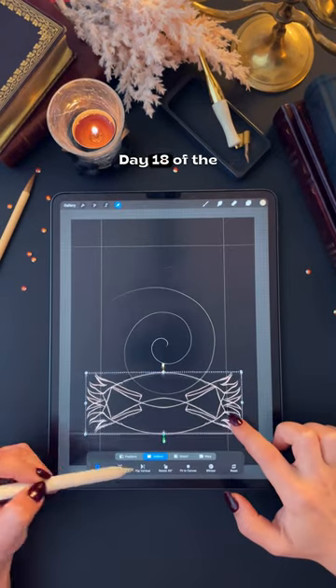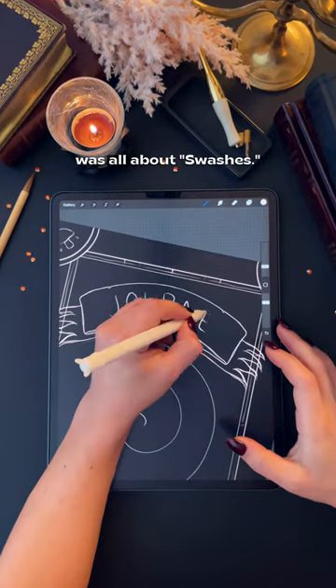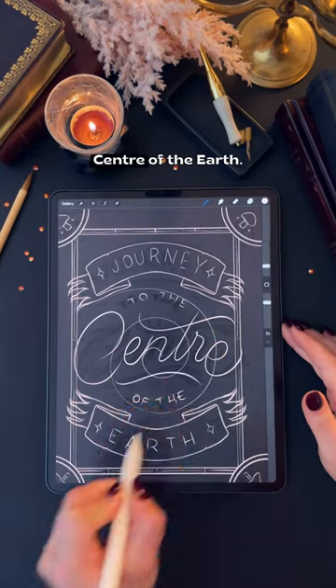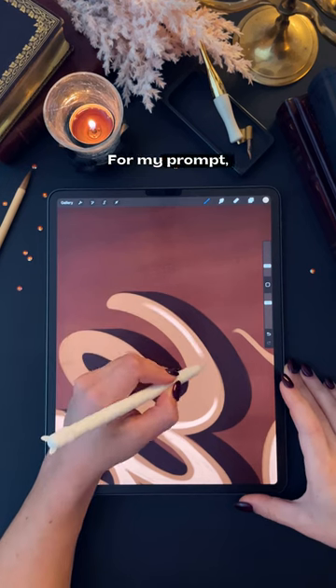Oh my god, I never thought this would happen. Day 18 of the lettering style challenge was all about swashes. I chose to illustrate the book cover of Journey to the Center of the Earth, and let me tell you, it was an adventure. For my prompt, I decided...